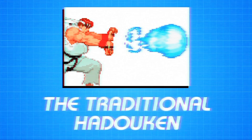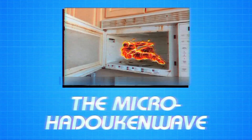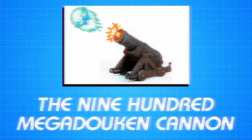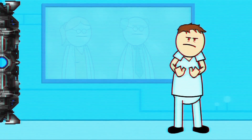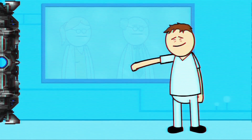The Hadouken truly surrounds us all. Whether it be the traditional Hadouken, the micro Hadouken wave, or the 900 Megadouken cannon. Of course, that would be much too dangerous to demonstrate. Ah, what the hell.